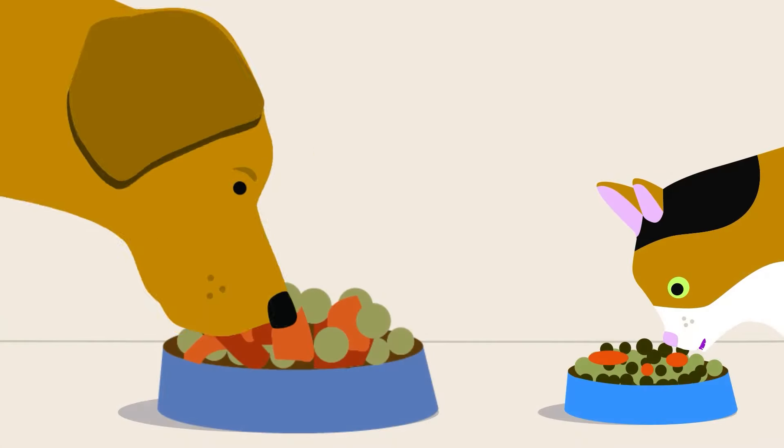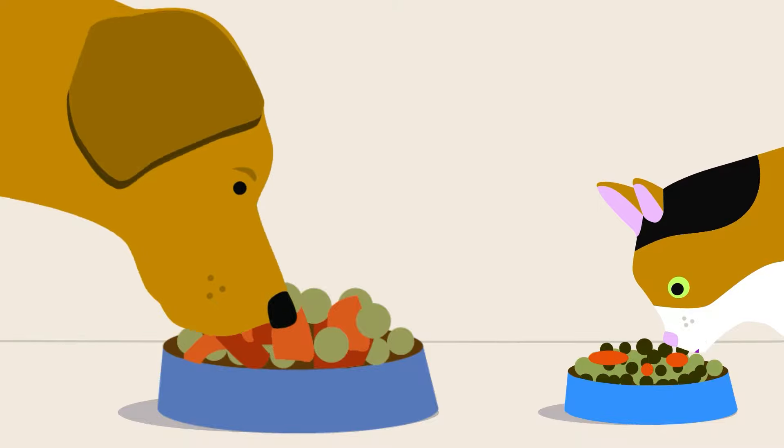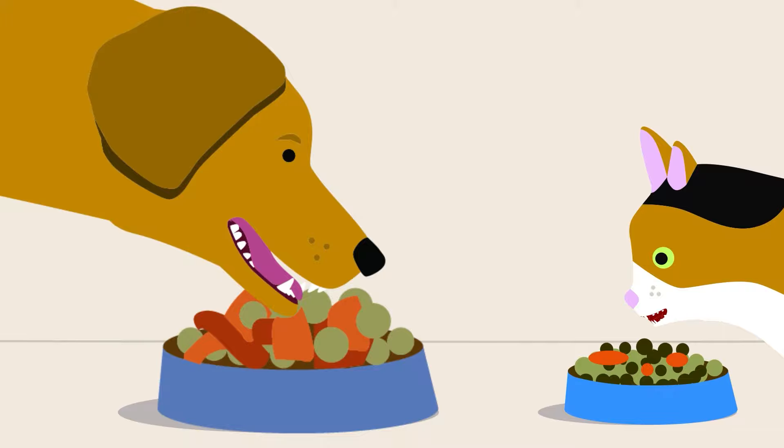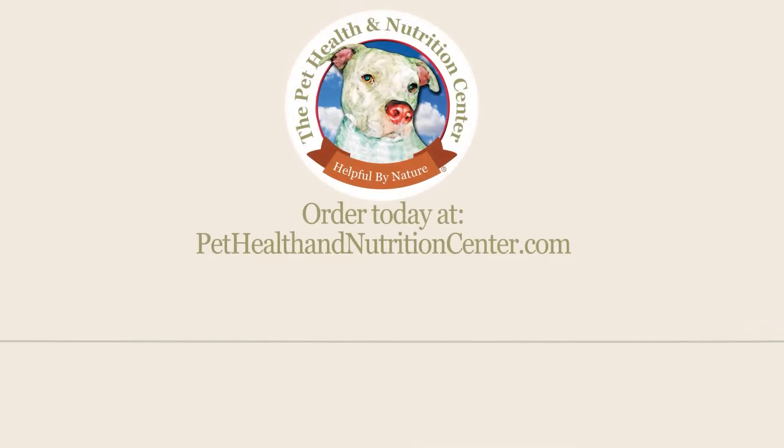We recommend preventative oral care for your pets, but pets who already have dental disease will also benefit from our oral care products. By feeding a healthy whole-food diet while emphasizing a healthy environment for beneficial bacteria in the mouth, you can naturally restore and maintain the health of your dog or cat's teeth and gums. Pet Health and Nutrition Centre — Helpful by nature.